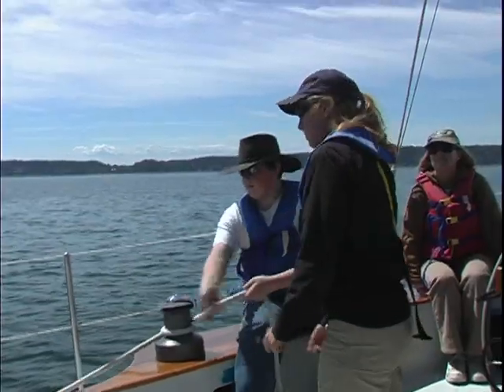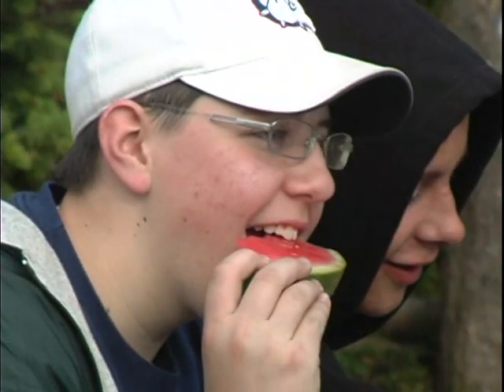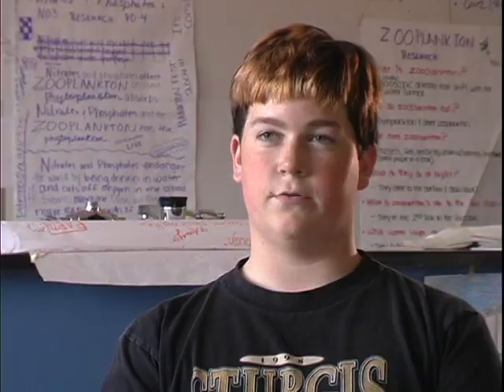Of all the educational settings that I've been in, this for a classroom teacher is about as close as you can get to the pure educational experience that I would like to give my science students. You get to pick what you eat, where you go, what kind of research you want to do.